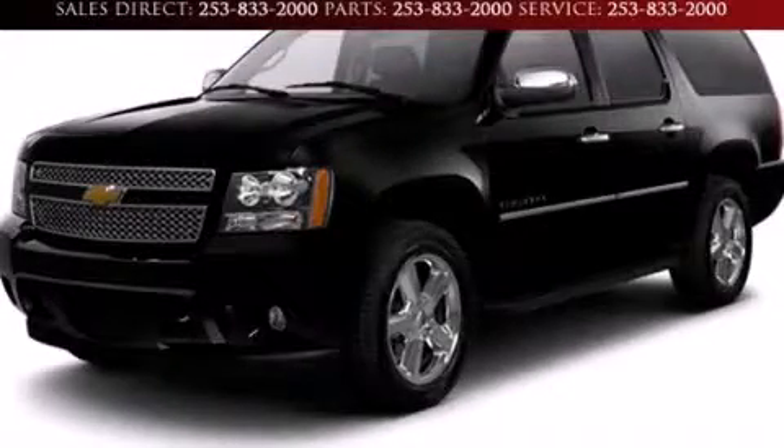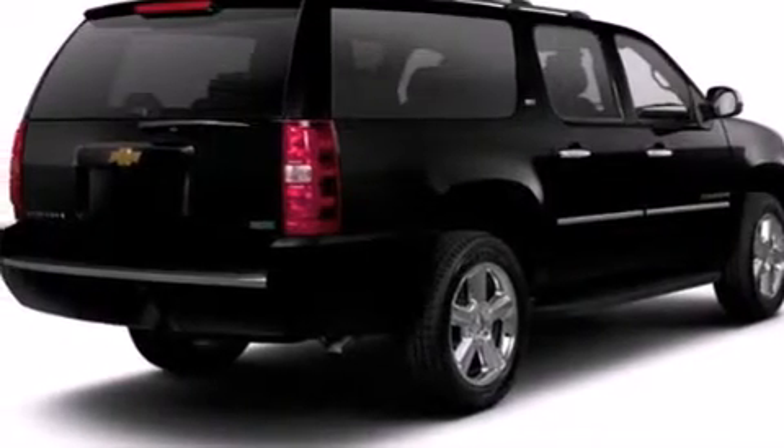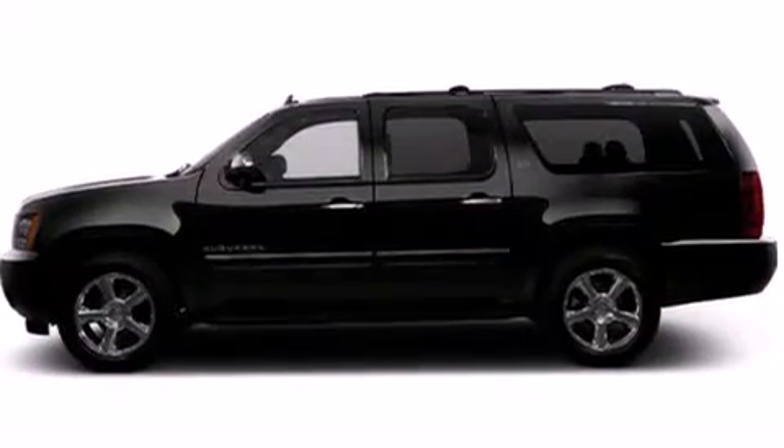This is a brand new 2013 Chevrolet Suburban, a vehicle with safety, comfort, and space. It features a 5.3-liter, eight-cylinder engine, a six-speed automatic transmission, and the added capability of four-wheel drive.